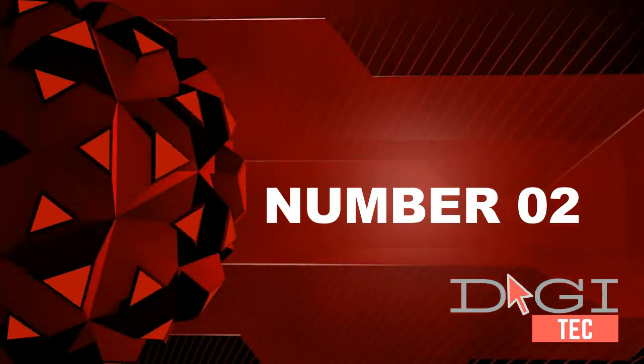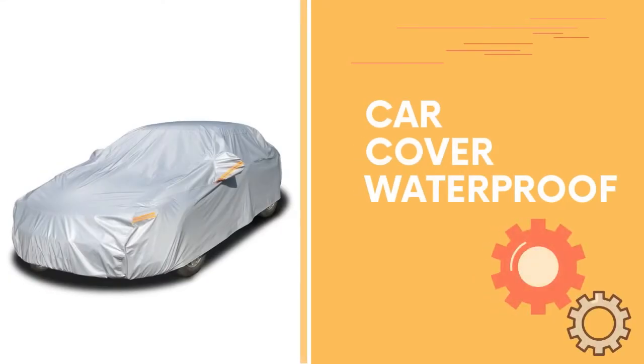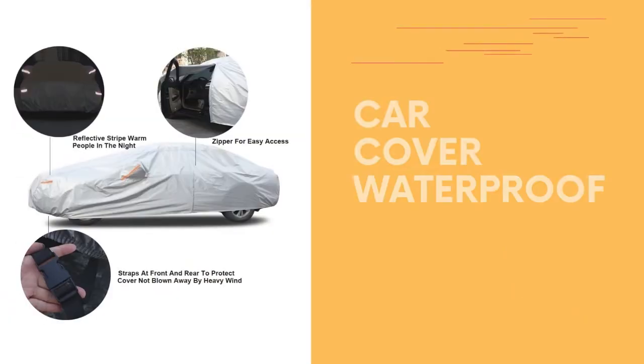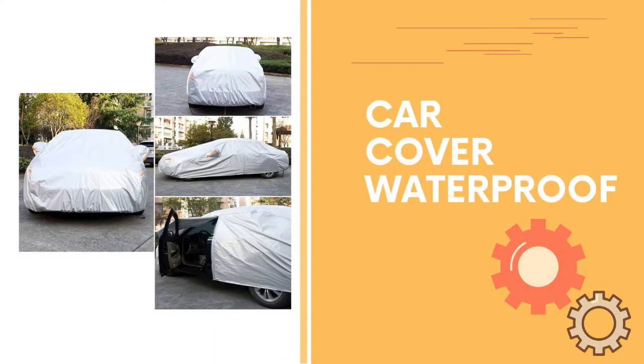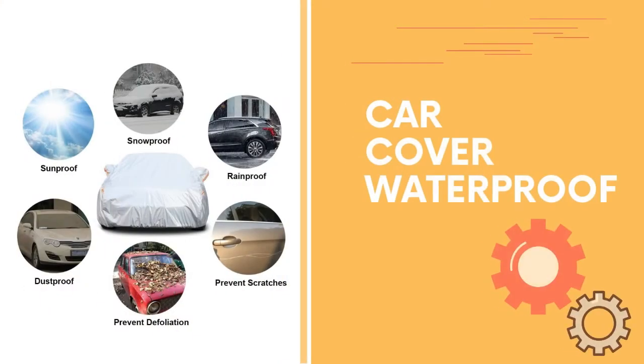Number two: car cover, waterproof, six layers. Car covers are made of heavy-duty material — PE and PAVA are 100% waterproof. Great for rain proof, snow proof. High-reflective aluminum is good for sun protection. Thicker cotton protects vehicle paint; multi-layer material is much more thicker and durable.